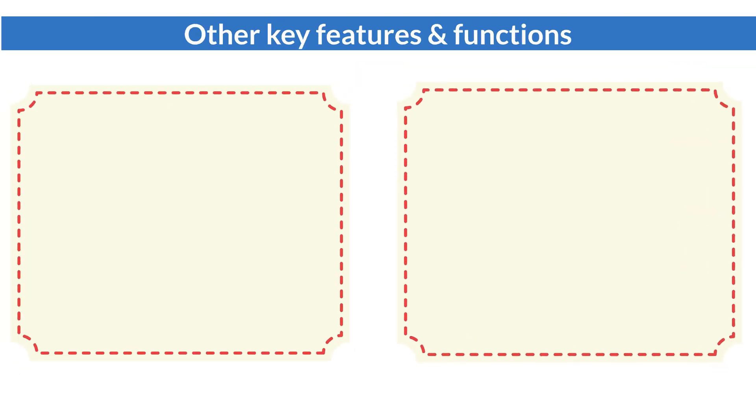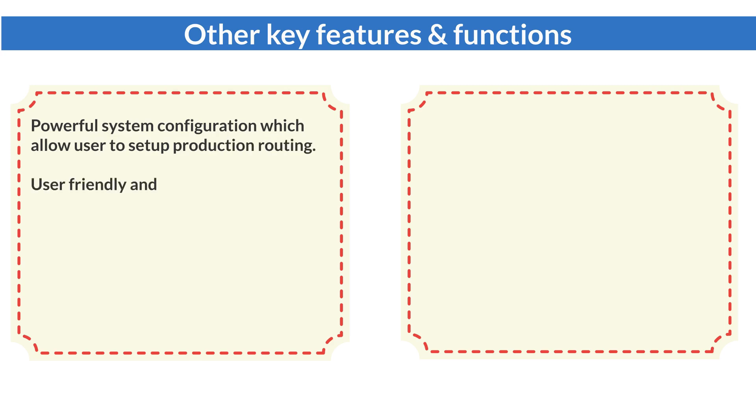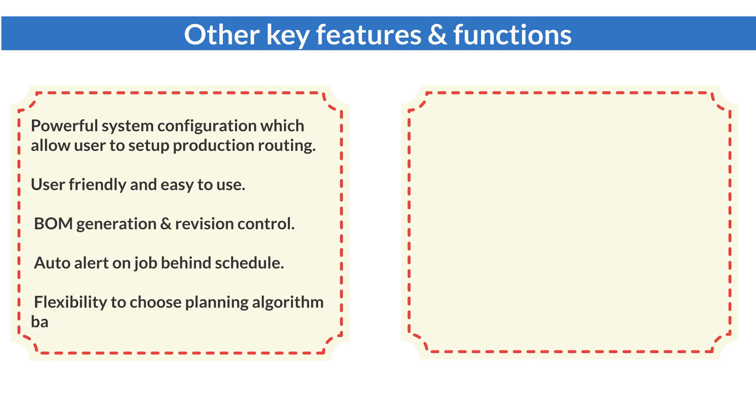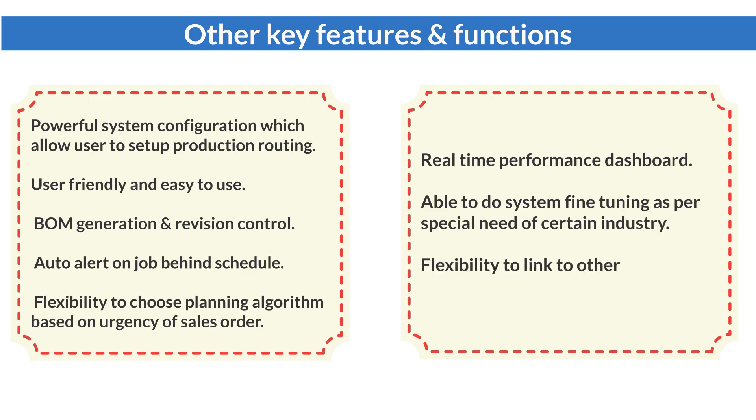Furthermore, Smart APS has many other features and functions: powerful system configuration allowing users to set up production routing; user-friendly and easy to use; BOM generation and revision control; auto alert on jobs behind schedule; flexibility to choose planning algorithm based on urgency of sales orders; real-time performance dashboard; system fine-tuning for special industry needs; and flexibility to link to other systems, machines, or IoT devices.